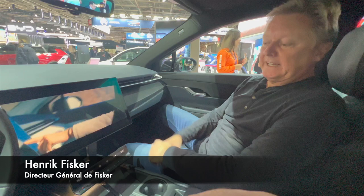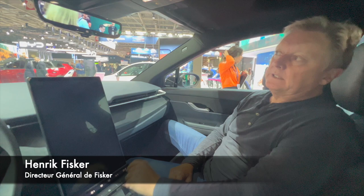You can sit and watch a movie or play a game while you're charging your car. We also have a digital rear view mirror, which basically means it doesn't matter if your rear window is dirty or if the trunk is filled up — you can always see out through the rear.